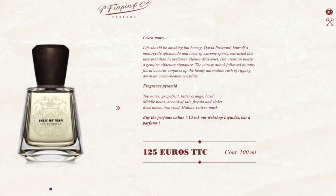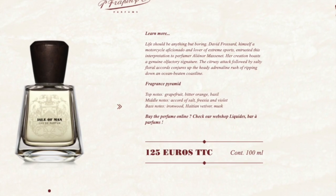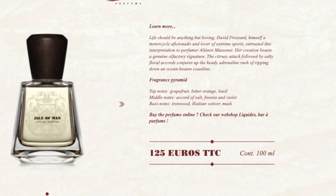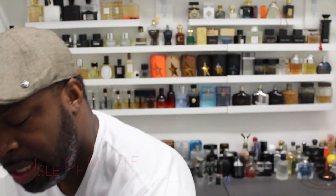Let's see if I can get some notes on this. This was released in 2017, so a fairly new fragrance. Top notes of grapefruit, bitter orange, and basil. In the mid we have salt, violet, and freesia. And in the base we have woody notes, vetiver, and musk. So it is fresh and it's clean.